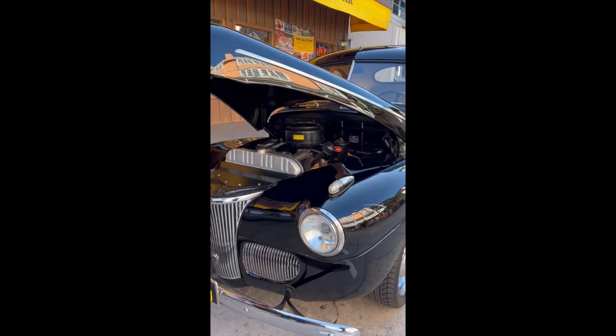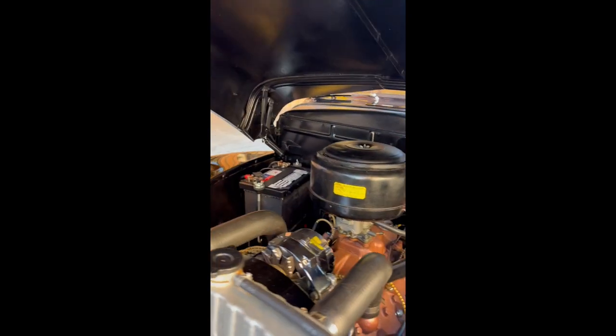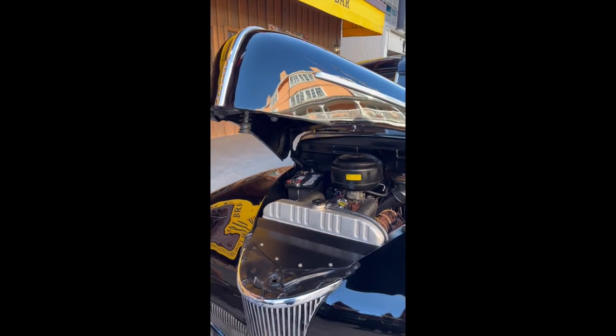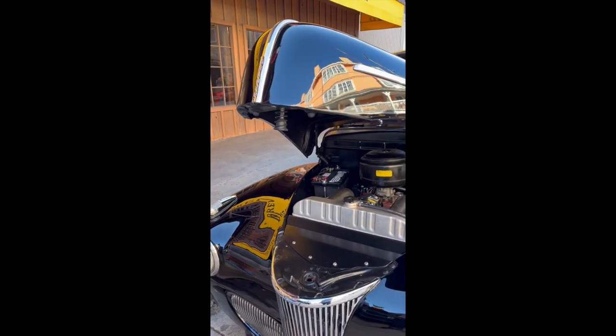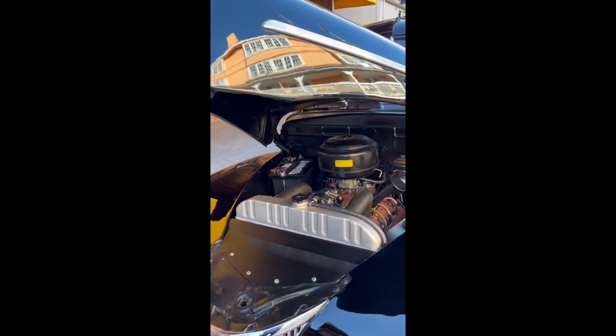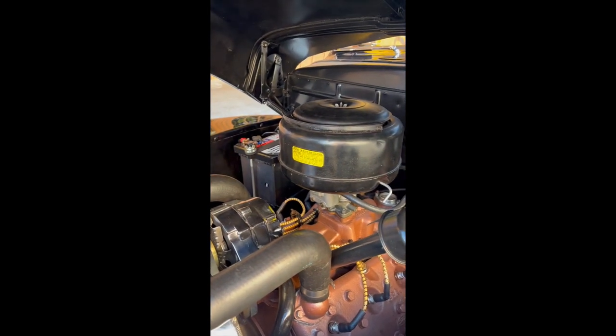You wouldn't believe this. The guy was so nice — I asked the owner and he lifted up the hood for us, and we took a look at the engine. It was so clean, I couldn't believe it. That grill, oh my gosh. I would love to have a car like this. The engine was so clean you could really eat off it.